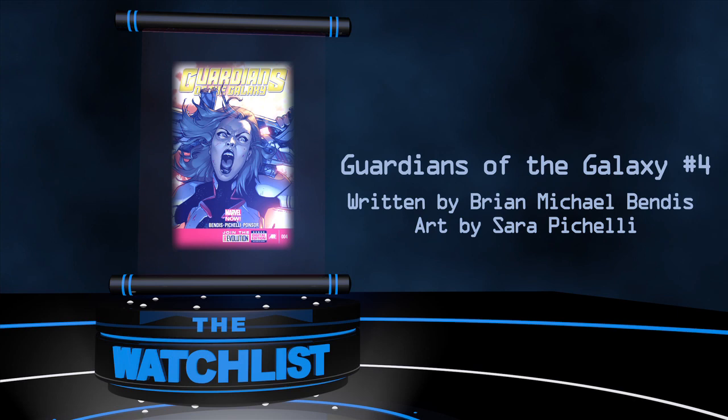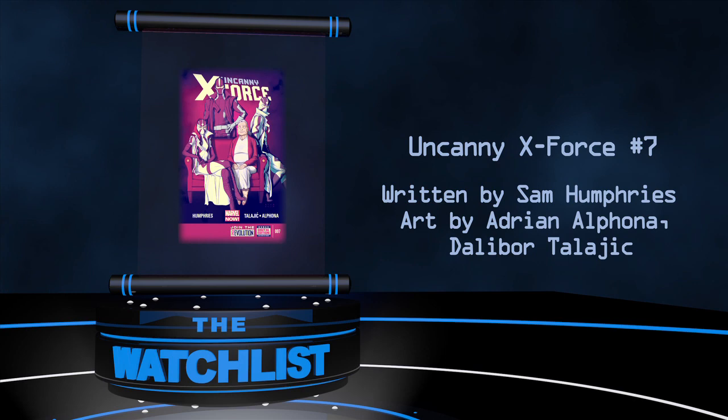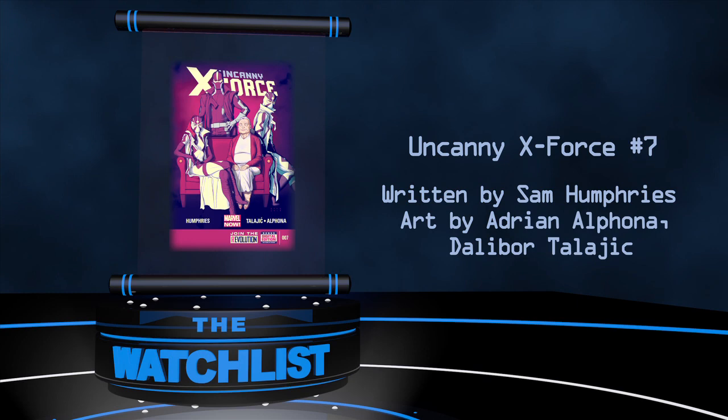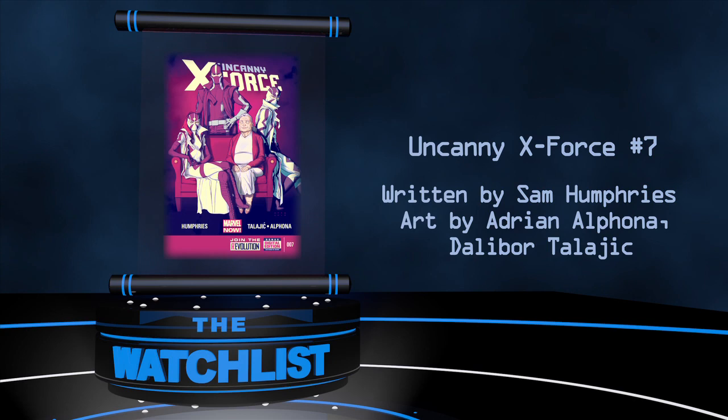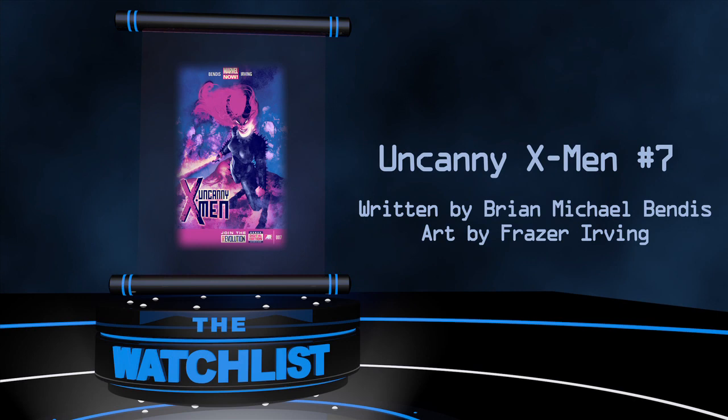Next, Uncanny X-Force number 7 by Sam Humphries with art by Adrian Alphona and Dalibor Talajic. Get the real story behind the breakup between Psylocke and Fantomex, and see why dating a guy with three brains can be complicated. And speaking of complicated, Uncanny X-Men number 7 by Brian Michael Bendis with art by Frasier Irving. The art in this book is absolute magic with an incredible use of light and negative imagery — and speaking of magic, she is having a lot of trouble with Limbo.